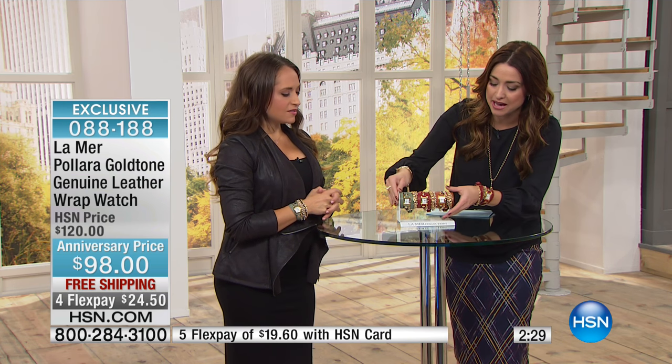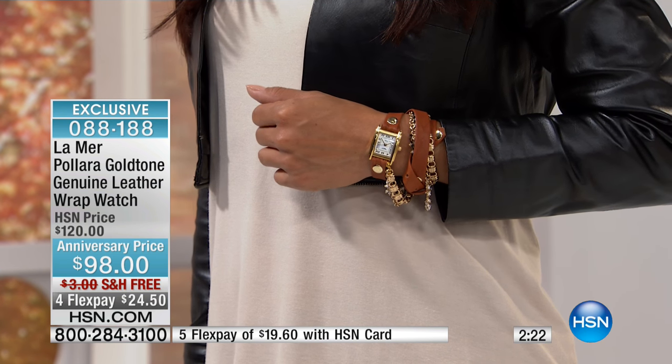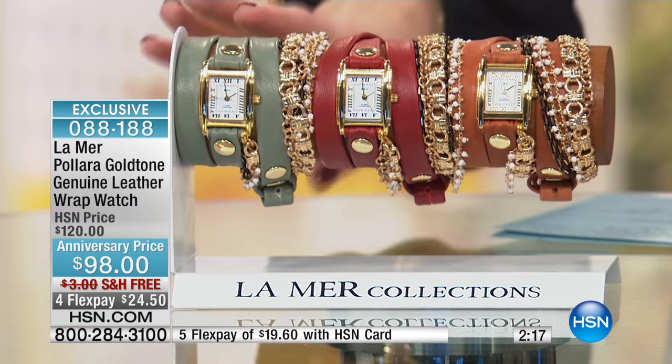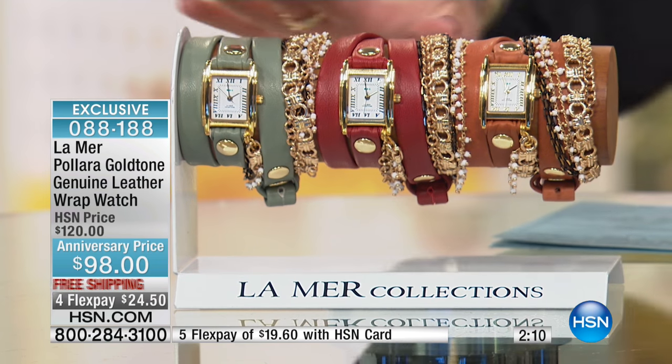We have fewer than a couple hundred of these left to go around. Remember, this burgundy is HSN-exclusive. You can find this collection in high-end boutiques and high-end retail, but these colors Martine created just for you today — she wanted you to have something extra special. Here is your tobacco — look at Valerie wearing the tobacco with a black leather jacket, it just looks so good. And then your final option is going to be the sage. The sage is the iconic look in the La Mer collection, and that's going to be your first to sell out today if you want that classic sage.